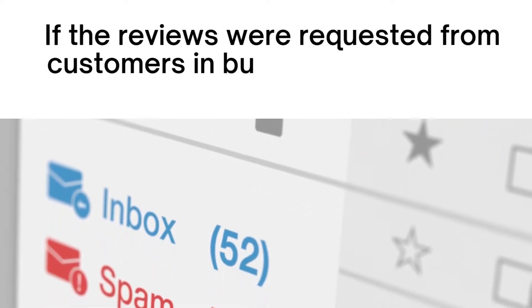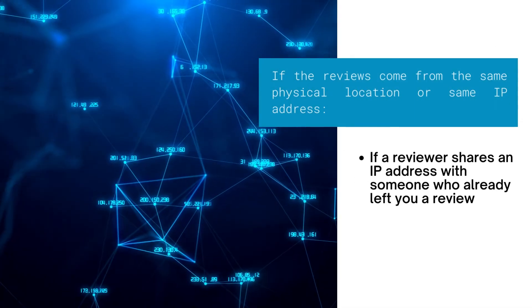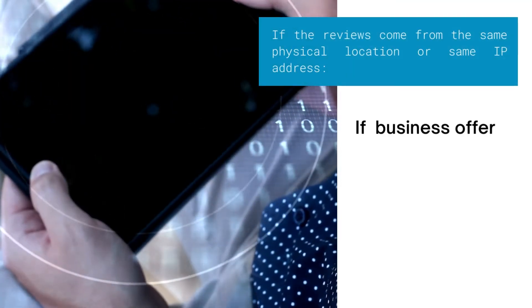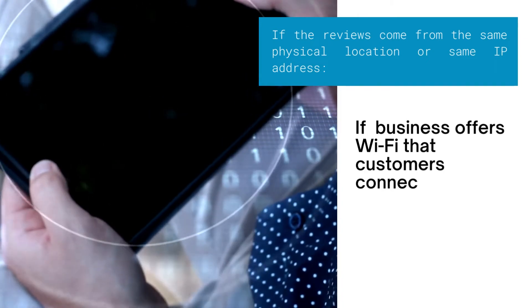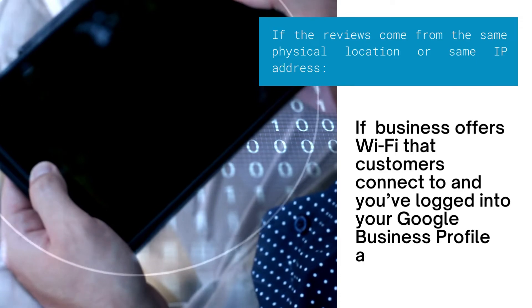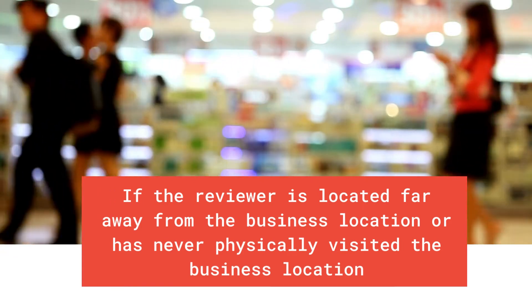A review may be filtered if it is not based on real experiences and information, or if reviews were requested from customers in bulk — for example, via email campaigns. Reviews coming from the same physical location or the same IP address are also at risk; for instance, if a reviewer shares an IP address with someone who already left a review, or if your business offers Wi-Fi and you are logged into your Google Business Profile on that network. Reviews may also be filtered if the reviewer is located far away from the business or has never physically visited.